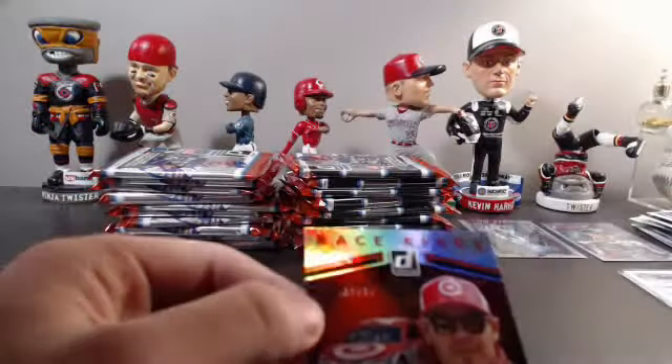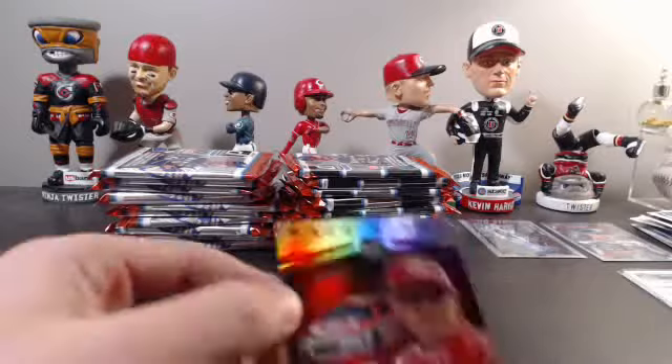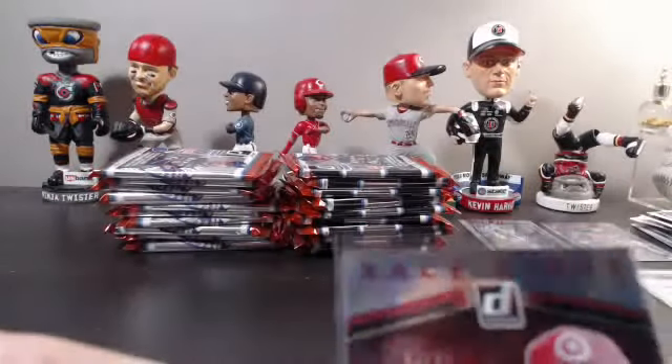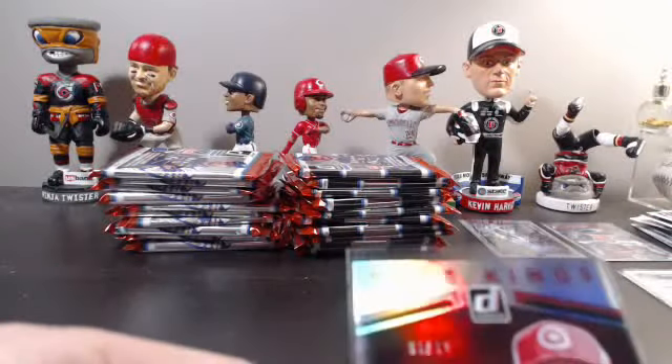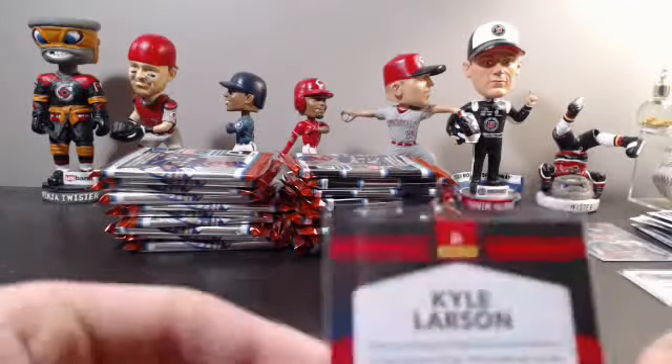Race Kings insert of Kyle Larson — last name letter L, Mike Erinhalt, there you go Mike. Kyle Larson Race Kings out of 49.